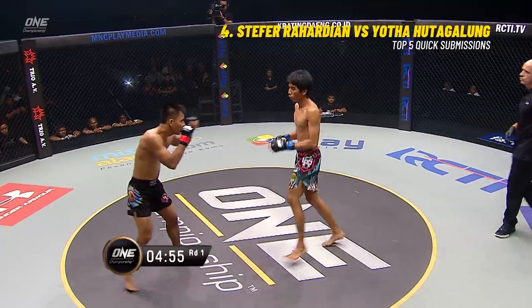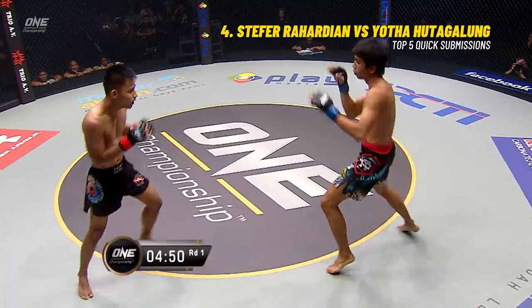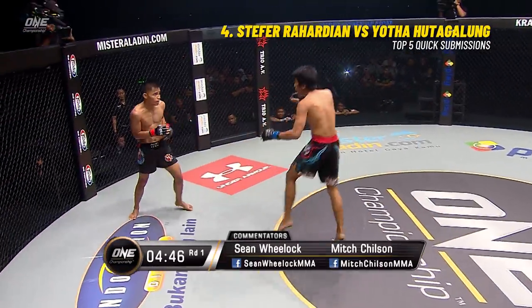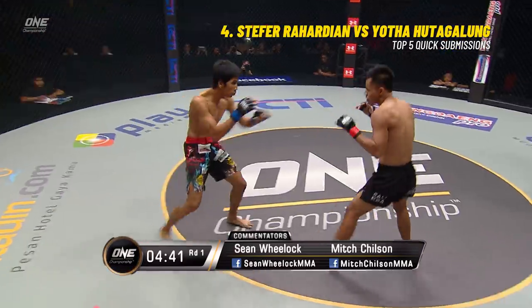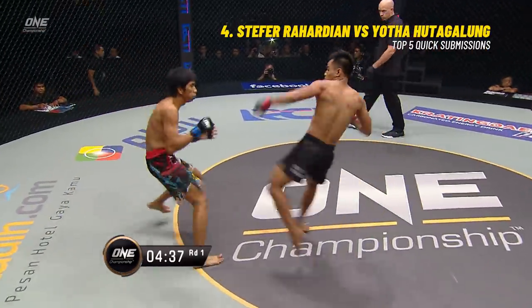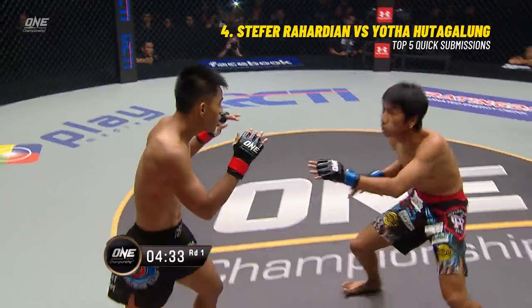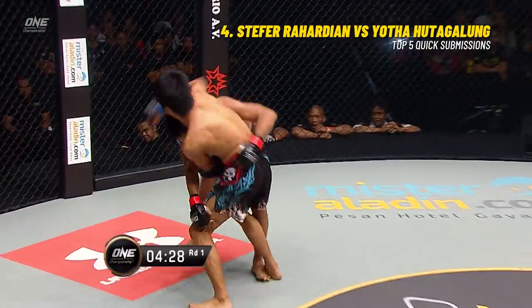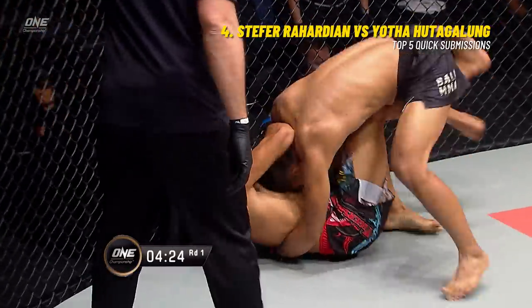Rahardian has been training a lot out of Bali Muay Thai and MMA — beautiful Bali. He's got some good training partners. He wants to get this fight to the ground as quickly as he can. Hutagolun has good footwork — he's trying to keep his distance, throw those kicks, and get away as quickly as possible. He does not want to go to the ground with a BJJ Purple Belt. And just like that, he's in the clinch and gets taken to the ground.